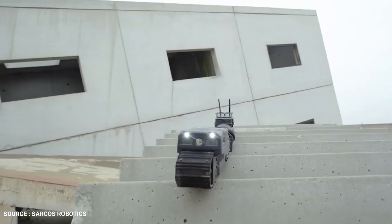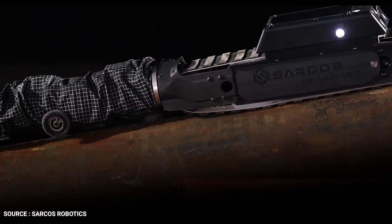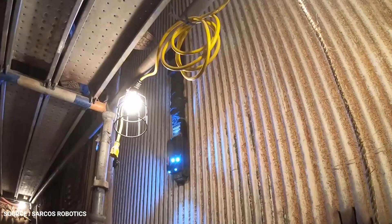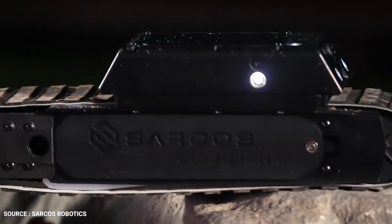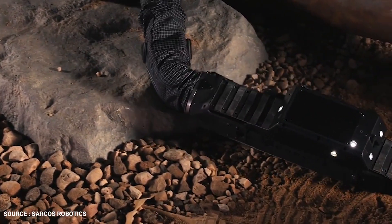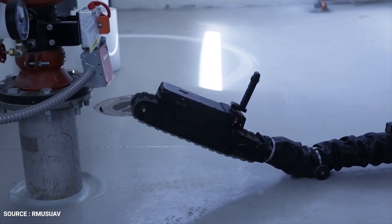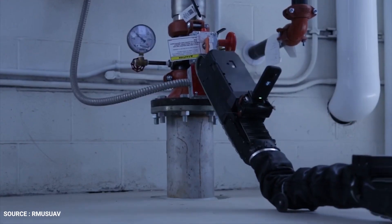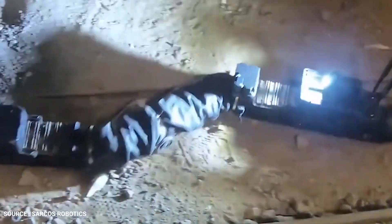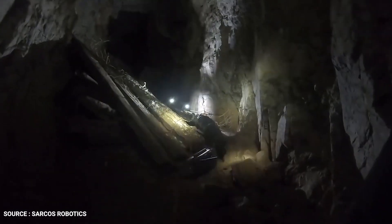This technology can provide operators with a detailed view of terrain and structures from a safe distance, said the company. With extended run times and long-range wireless operations for inspections and remote surveillance, Guardian S is suitable for commercial, industrial, public safety, and defense applications. The Guardian S robot has six cameras and magnetic tracks, so it can crawl up metal platforms and has unique features for traveling over obstacles. Its potential to save time and money while avoiding putting humans in dangerous areas is exceptional.